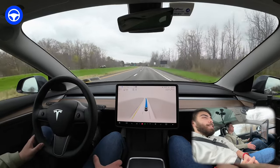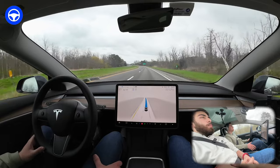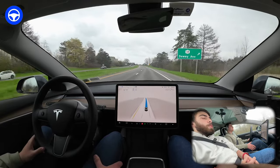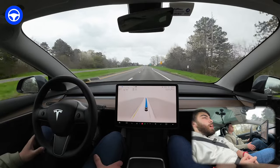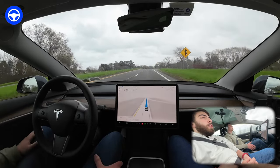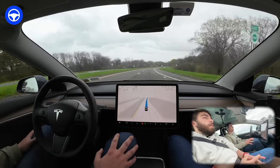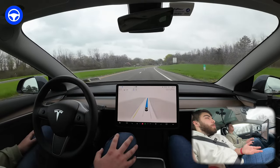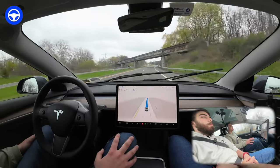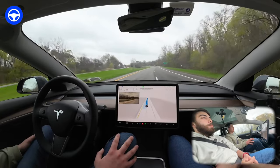On that subject — I was listening to a podcast about tech optimism, and they were talking about how people want AI to be better than them, not just equal. Even if it reacts the same way we do, we're not satisfied. Back there, that's totally something a normal human would do and we're both like 'wow, that's so bad.' Though to be honest, most people would turn on their turn signal and get out of the lane they know is going to end.